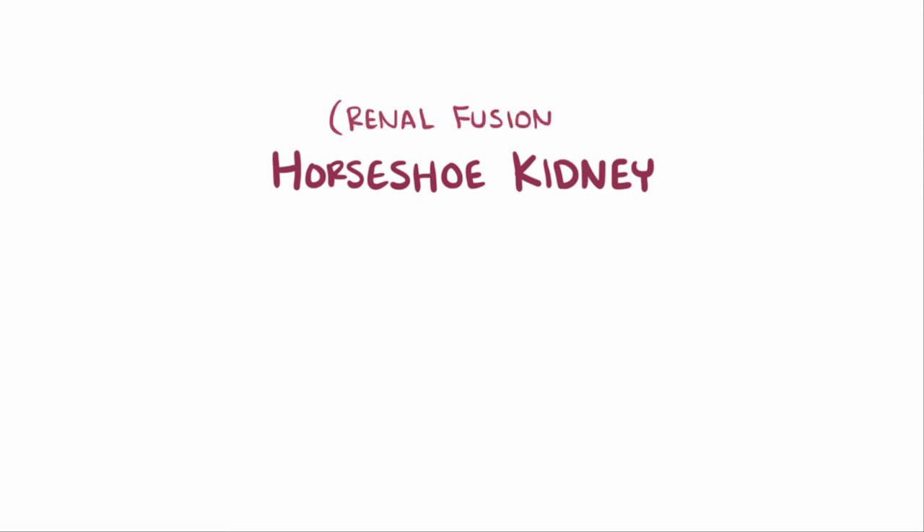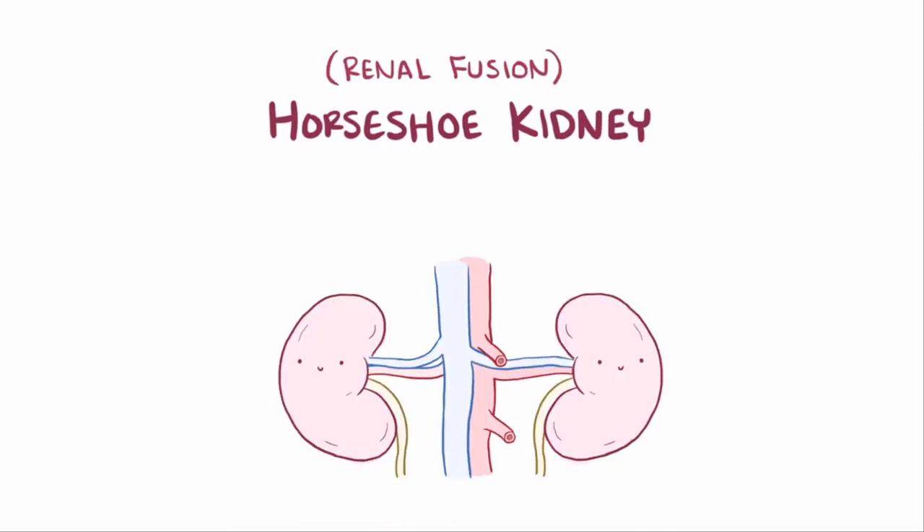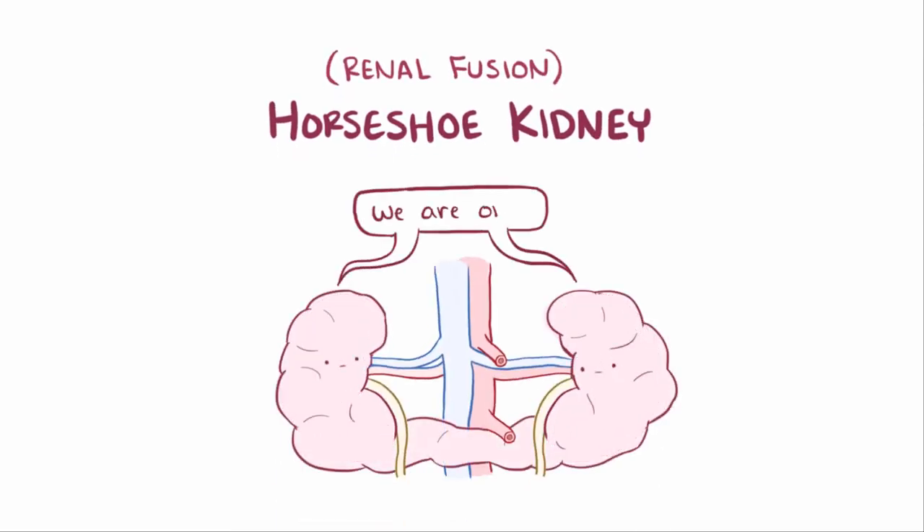Horseshoe kidney, or sometimes renal fusion, is a congenital disorder where the two kidneys fuse together into one during fetal development, resulting in one large horseshoe-shaped kidney.